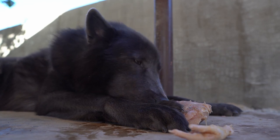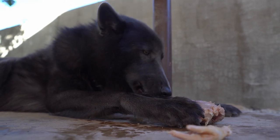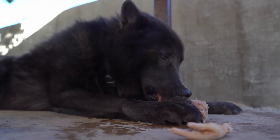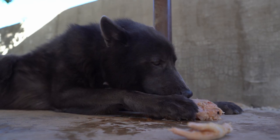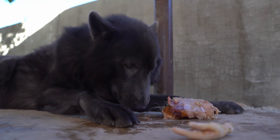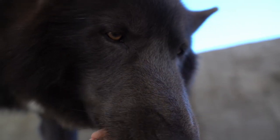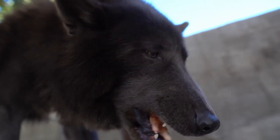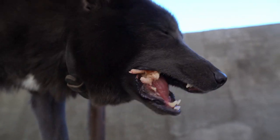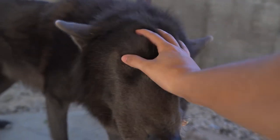I want you guys to understand — the camera lens I use is extremely wide, it has no zoom. So right here where I'm at, I'm actually really close to Ghost. That chicken foot is maybe four inches from the camera; it just looks spaced out because of how wide the lens is. I'm actually right up close to my dogs.